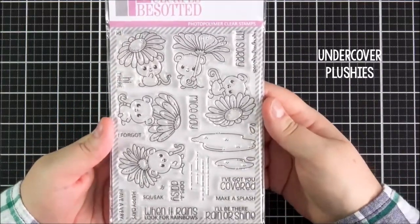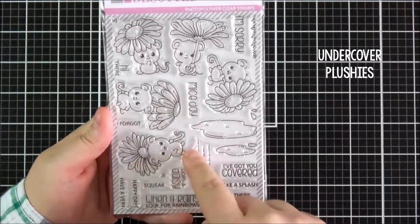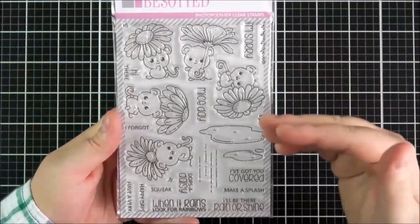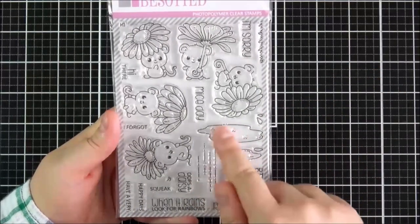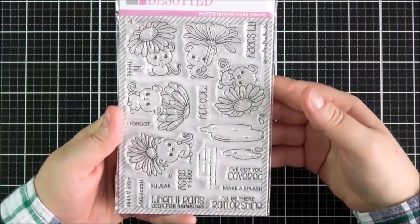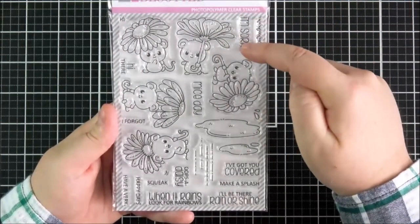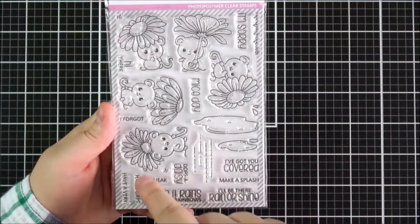Last but not least is the Undercover Plushies — so, so cute. There are all of these mice with their flowers; some are underneath the flowers, some are kind of holding them up. You could have that as rain, like they're using them as umbrellas, which would be really cute. You've got raindrops and puddles, but you could also use those as if the mice are hiding under flowers for more sunny cards. The sentiments read: I'm sorry; have a very mice day; oops a daisy; squeak.